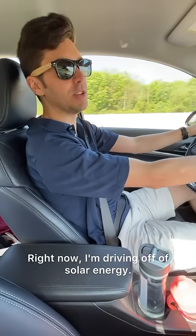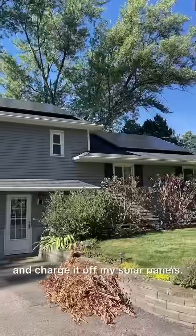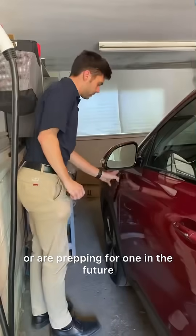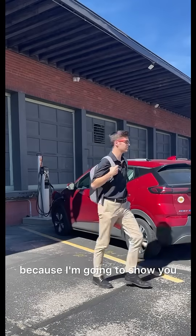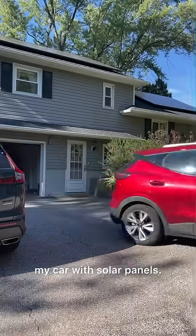Right now I'm driving off of solar energy. How is this possible? Well, I have an electric car and charge it off my solar panels. And if you have an electric car or are prepping for one in the future, here's everything you need to know about charging your car off of solar energy. Stay tuned for the end of the video because I'm going to show you how much money I've saved this year by charging my car with solar panels.